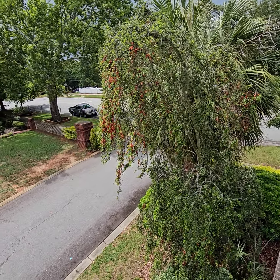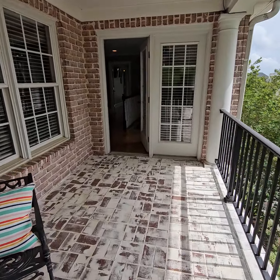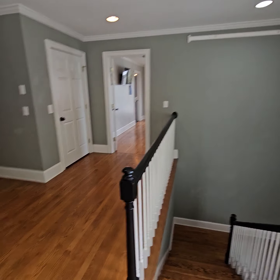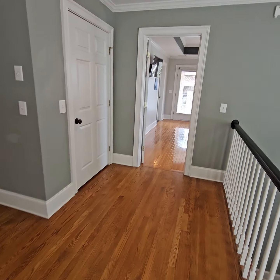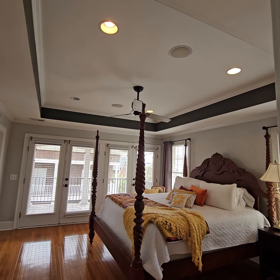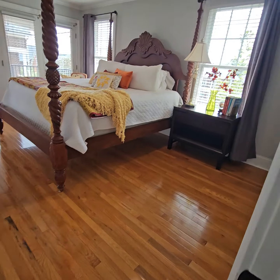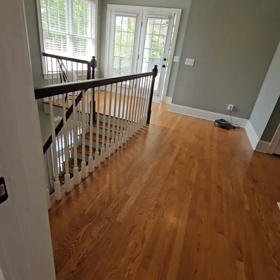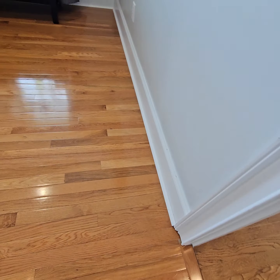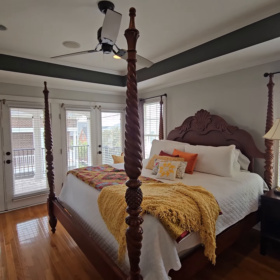Incidentally, on the other side of that tree is the entrance to the neighborhood. Heading first to the primary bedroom, featuring a tray ceiling and some built-in speakers. I just want to point out that the hardwoods are closely matched but they're a little bit different here in the primary from the main level.